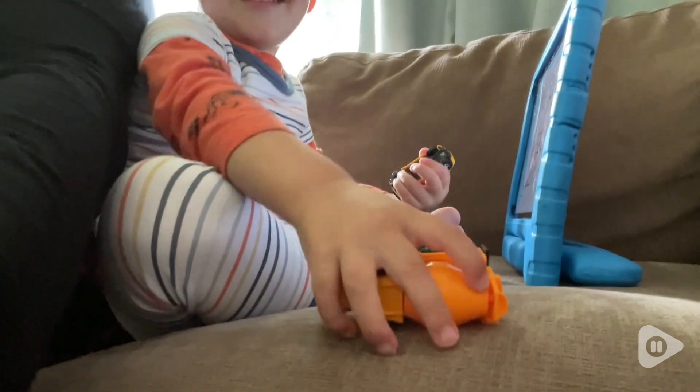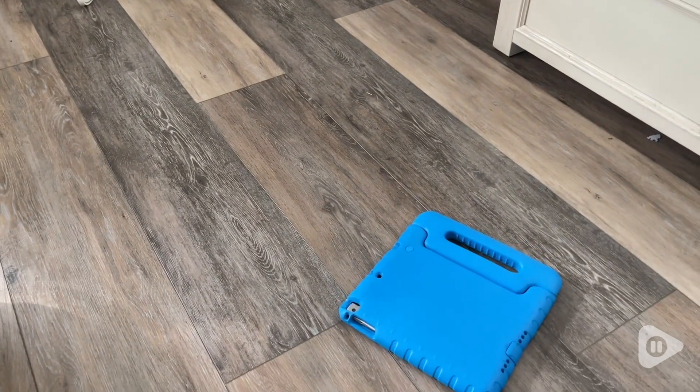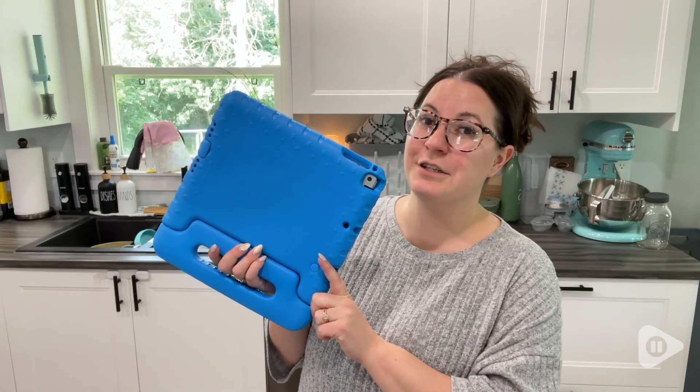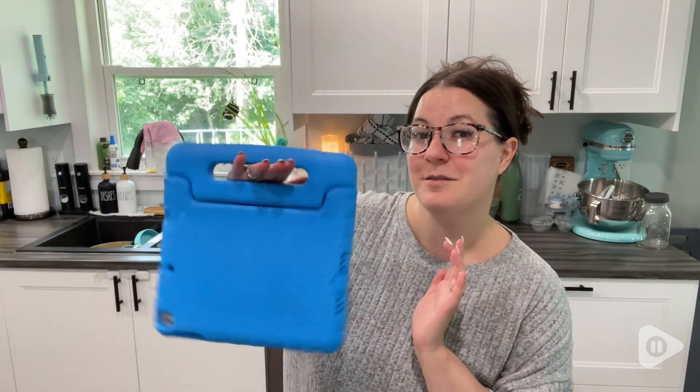I love that it is shockproof, because obviously with a toddler using it, it gets dropped all the time, but it doesn't pop out and it's still in great condition — it's perfectly protected. If you're looking for a new iPad case for your kid's iPad, I highly recommend this one. It's really lightweight, has two options for viewing, and super easy to carry around with this awesome handle.